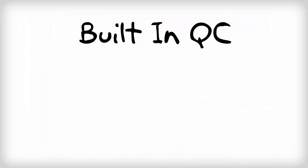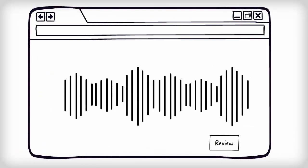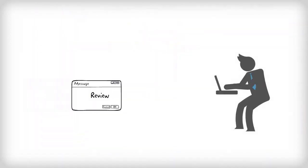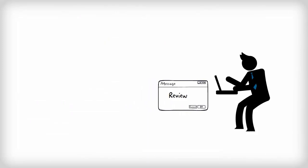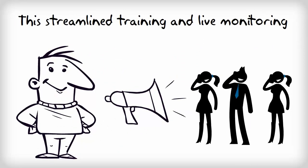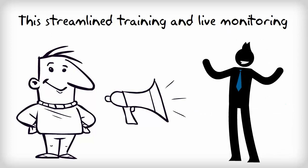VersaDile's built-in quality control module allows you to grade and review each call, letting you see the unique strengths and challenges of every agent on your team. Need to train an agent on a specific call? With just a few clicks of your mouse, you can bookmark key points within the call, add your comments, then simply click one button to email a link of the recorded call to the agent or to another manager for review. This streamlined training and live monitoring capability allows you to more quickly identify troubled calls and train your agents to resolve any customer disputes or issues.